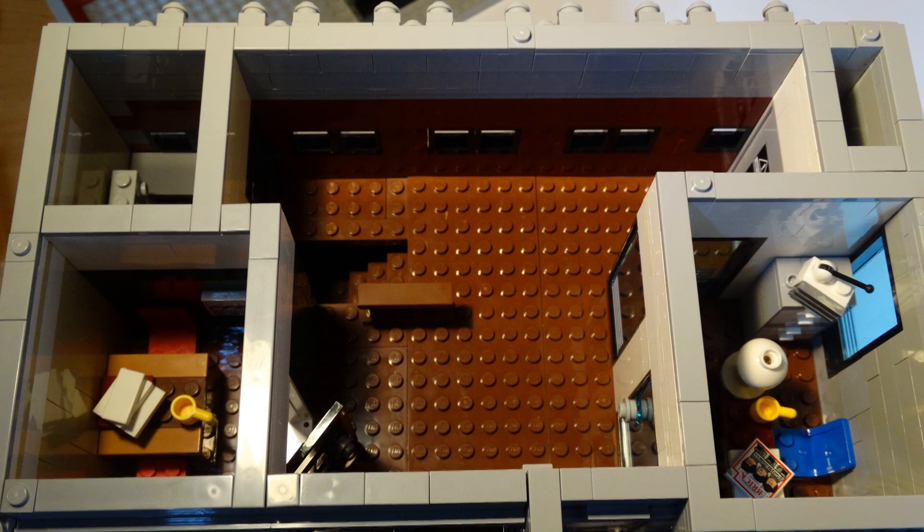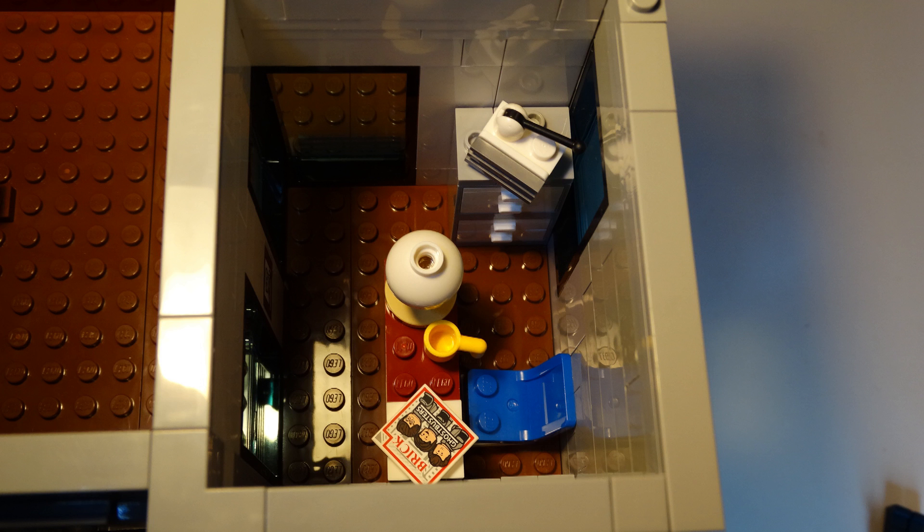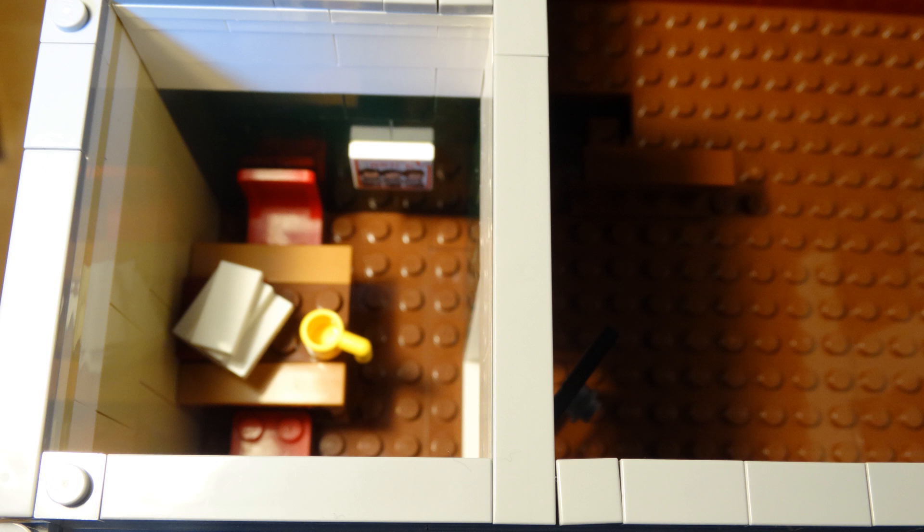Continuing the climb we get to the top floor with the commissioner's office and the smaller office rooms for two detectives to sit in. Finally, a little locker room is also situated on the top floor.